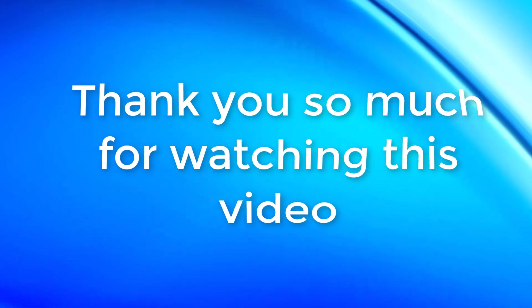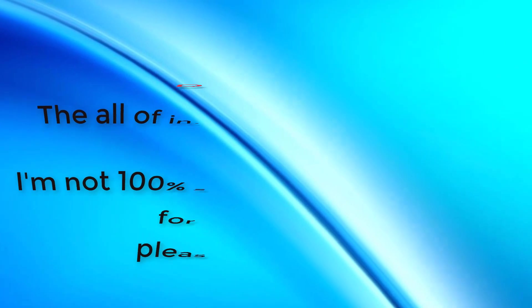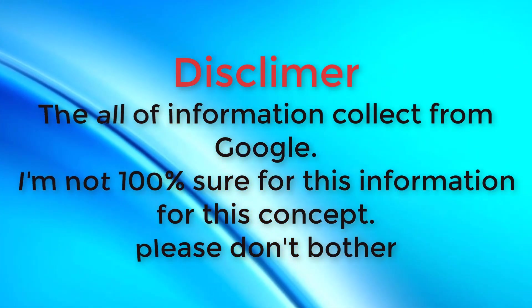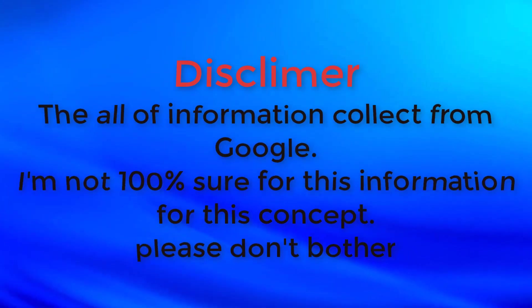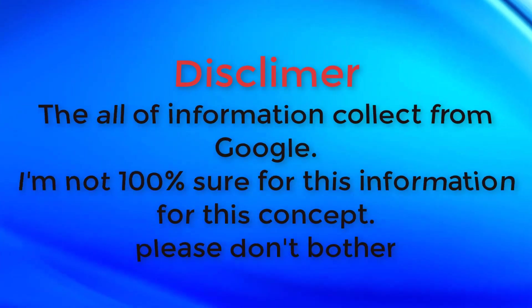Thank you so much for watching this video. If you have any questions, please text in the comments below. All information was collected from Google and various websites, so I am not 100% sure about this — please don't be bothered. If you like this video, please don't forget to subscribe and stay with us.